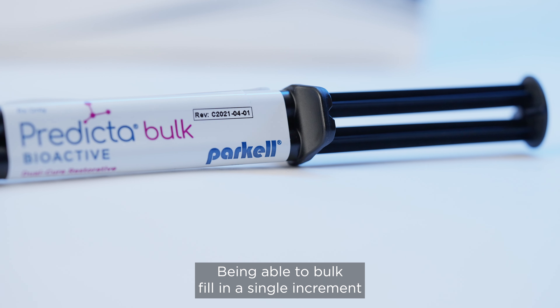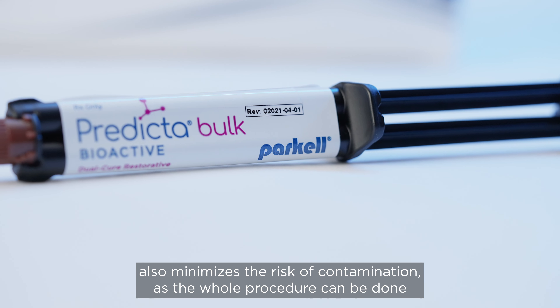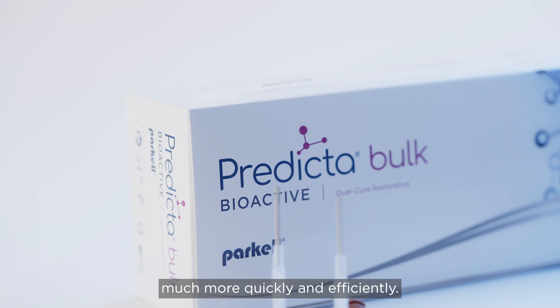Being able to bulk fill in a single increment also minimizes the risk of contamination, as the whole procedure can be done much more quickly and efficiently.